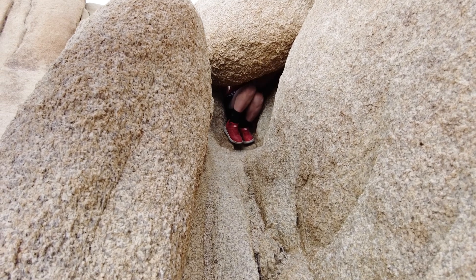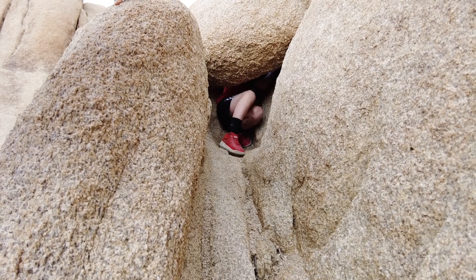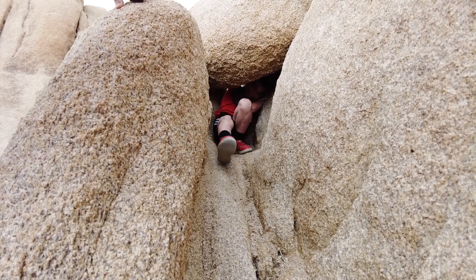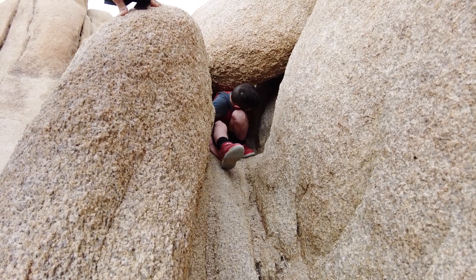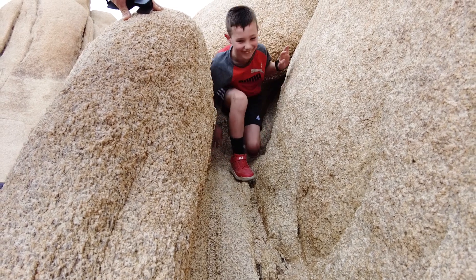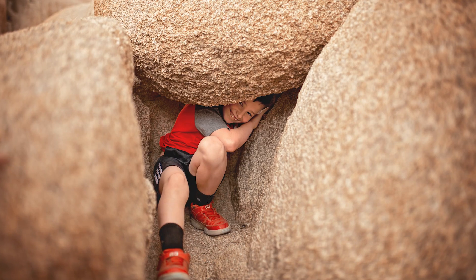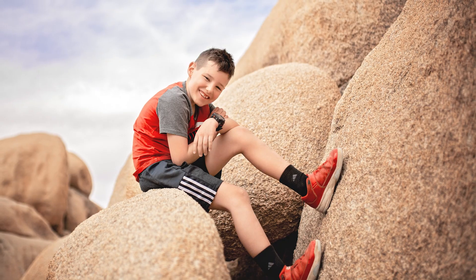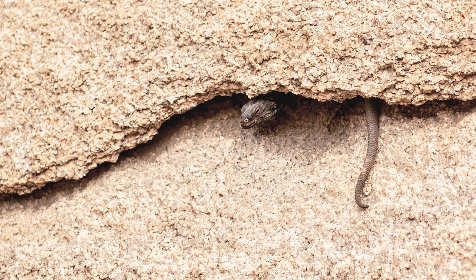The boys loved climbing on the rocks and squeezing through crevices. We finally got a glimpse of our very first wild animal — a large lizard was hiding in a crack in the rock. I'm just glad we didn't see any snakes.